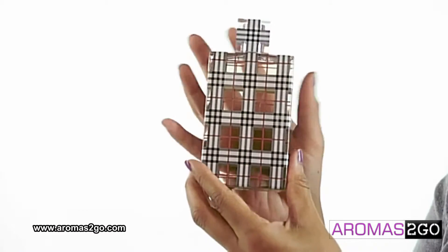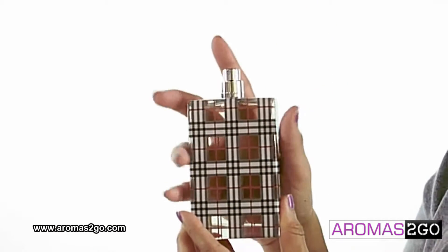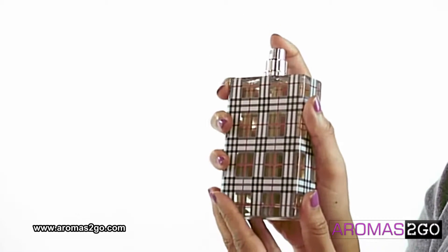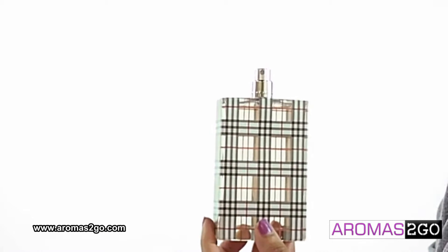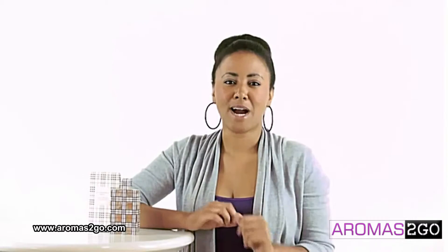It has a beautiful blend of citruses, amber, vanilla, sugared almonds, and tonka bean. This is considered a floral oriental fragrance, and you can really smell the vanilla. So it's nice and light — something I would wear during the day.